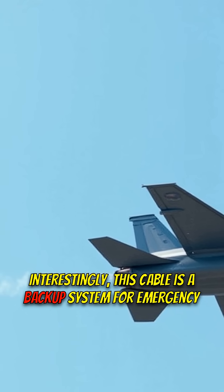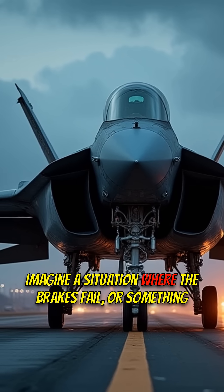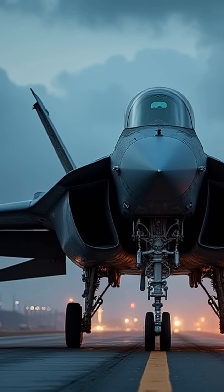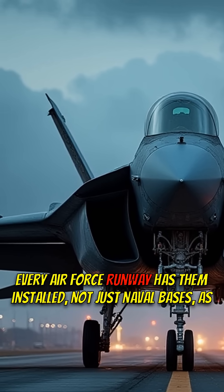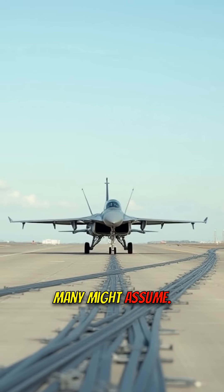Interestingly, this cable is a backup system for emergency landings. Imagine a situation where the brakes fail, or something unexpected occurs during landing — that cable becomes your lifeline. Every Air Force runway has them installed, not just naval bases, as many might assume.